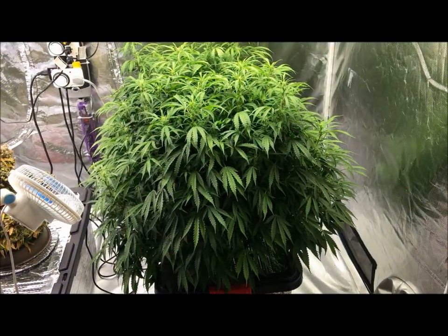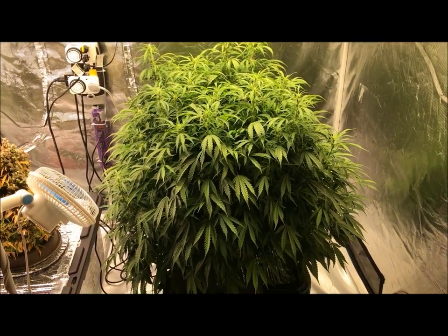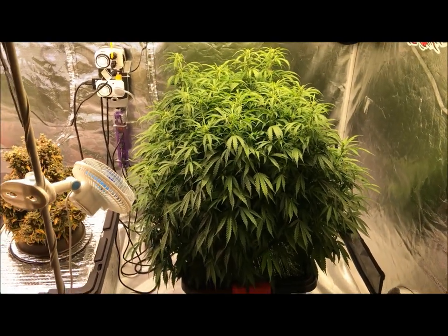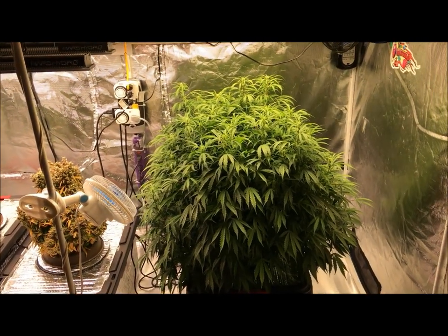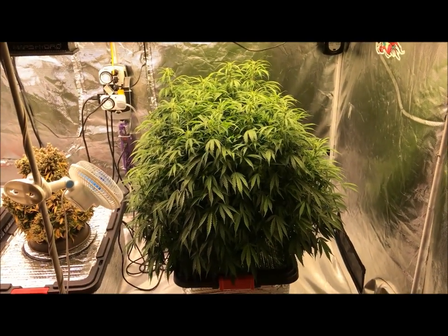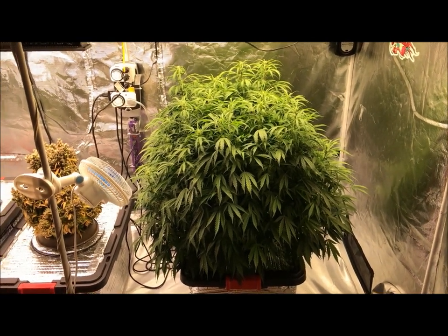I'm going to bump up the nutrients today and give her just a little bit stronger dose than what I've been giving her. I did clean up quite a bit underneath, so the center's been really cleared out this last week. It basically tiered up to the next level — I started wiping out a lot of the undergrowth. With this strain it's definitely going to keep you busy defoliating; you constantly have to defoliate this thing.